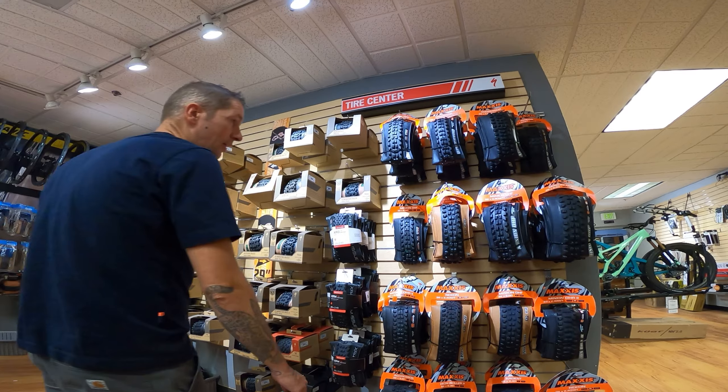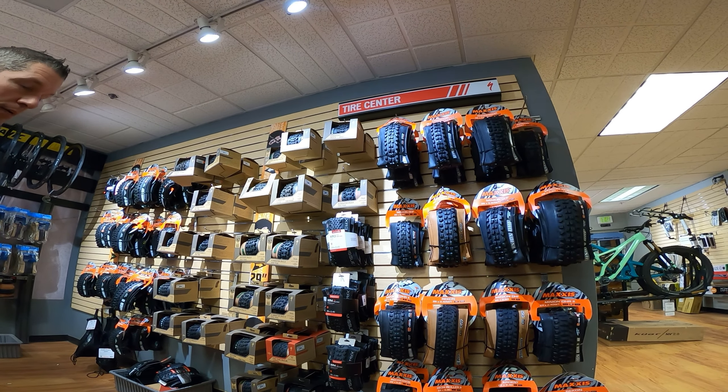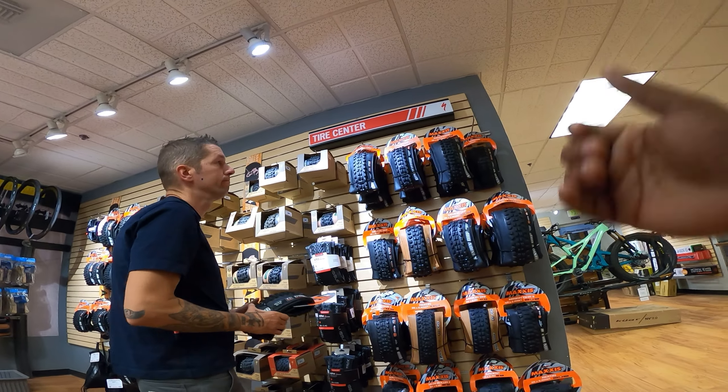The recommendation was an Aggressor 2.3 rear and probably a DHF front — even on a hardtail, that's probably the route to go. I confirmed I'd go that route, and they said those tires would fit on the rims I already have.